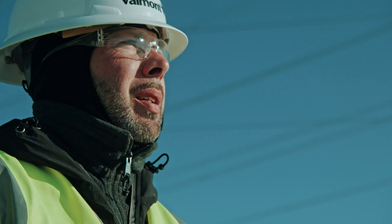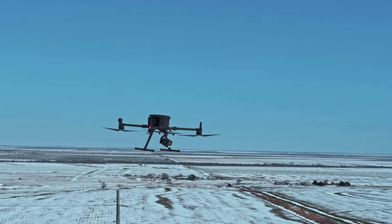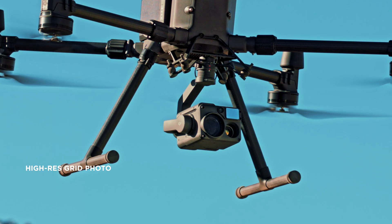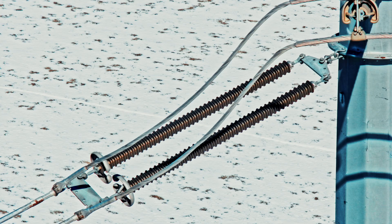Save time and get highly detailed imagery of a large area through high-res grid photos. Select an area of interest, then capture a set of photos with a long-range zoom camera.